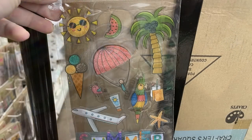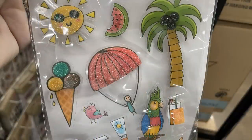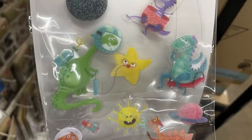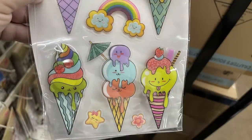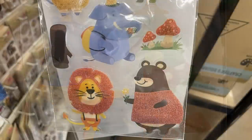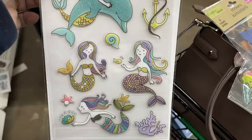They have some new 3D style stickers on clear backing. There's the summer pack with birds, ice cream, palm trees, watermelon, sunshine, and more. Another pack has dragons or dinosaurs, rocket ships, and astronauts. There's also the unicorn pack with ice cream, rainbows, stars, and flowers; an animals pack with hippos, alligators, elephants, lions, and bears; and then the mermaid pack with dolphins, seashells, anchors, and coral.